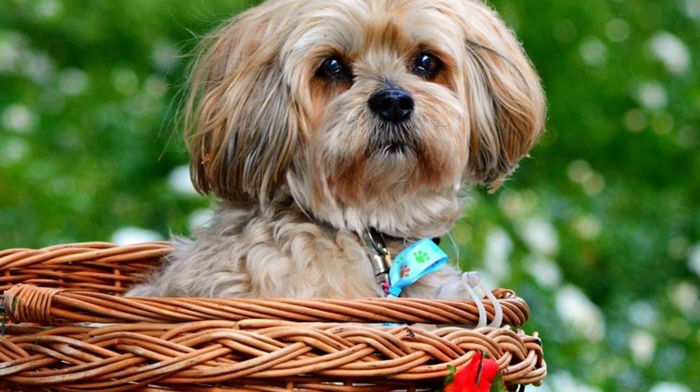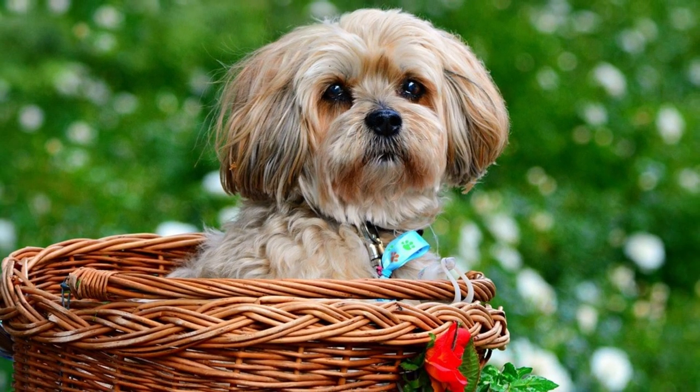The Lhasa Apso looks cuddly and dignified, but do not be fooled by the appearance, because the Apso has a watchful, alert and strong-willed personality. In this video I will tell you all you need to know about the Lhasa Apso.